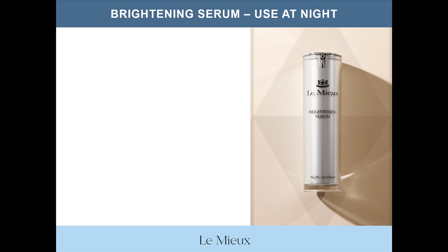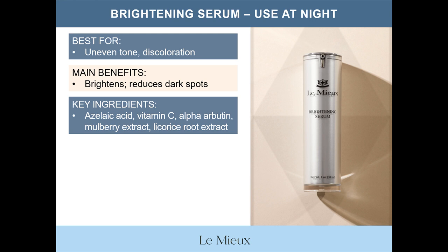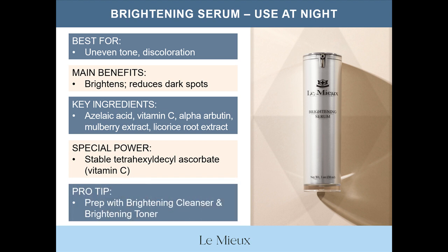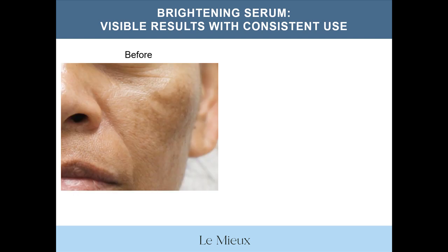Here are a few more details about brightening serum. It's best for uneven tone and discoloration. Its main benefits are to brighten and reduce dark spots. Key ingredients include brightening agents like azelaic acid, vitamin C, alpha-arbutin, mulberry extract, and licorice root extract, plus half a dozen additional botanical-derived brightening agents. The special power of brightening serum is that it contains a stable form of vitamin C called tetrahexadecyl ascorbate. As a pro tip, prep skin with brightening cleanser and brightening toner before applying brightening serum. When recommending brightening serum to clients for home care, it's very important to tell clients that for visible results, they have to use it consistently at night only.